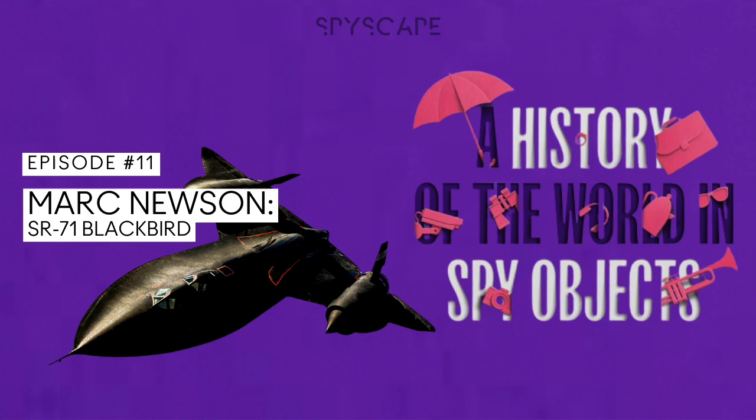What tricks do spies keep up their sleeves? What are the gadgets that help them master their craft? I'm Alice Loxton and this is A History of the World in Spy Objects from Spyscape Studios.